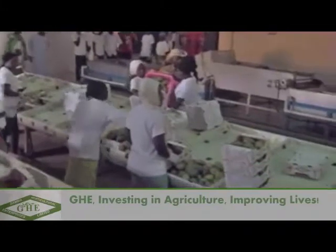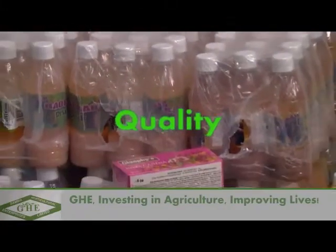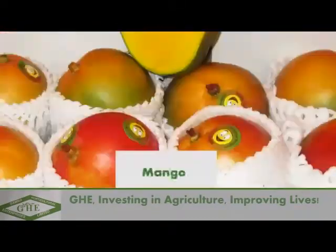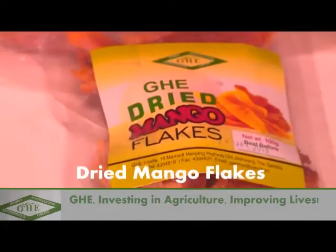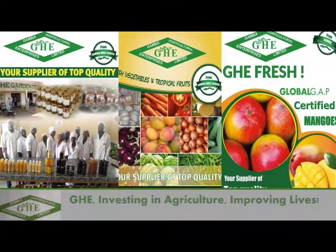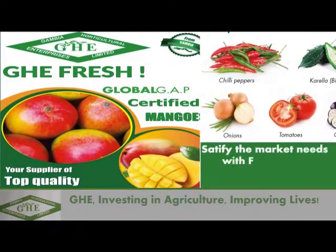GHE's mango processing plant located at Kembuje produces quality, delicious and healthy juices ranging from mango, dahar, baobab, ginger, mango pulp and dry mango flakes. GHE has expanded its scope of business within and outside the country to satisfy the market needs with fresh mangoes and other vegetable products.